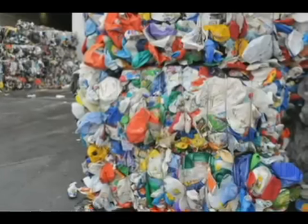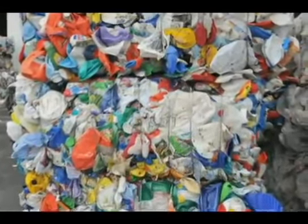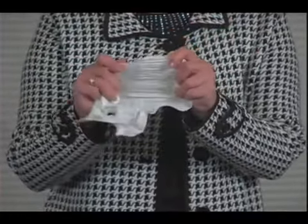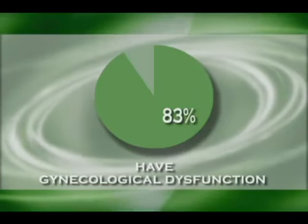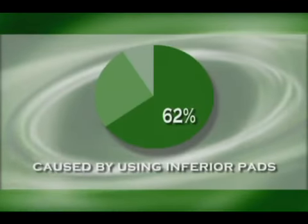This continuous weakening of the organism permits the development of bacteria, viruses, and funguses. The synthetic bottom exterior layer prevents access of the air, creating humidity, thus contributing to these developments. Statistics show that 83% of women have some kind of gynecological dysfunction and that 62% of them are caused by use of inferior pads.